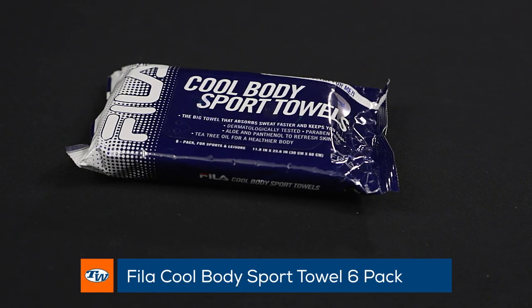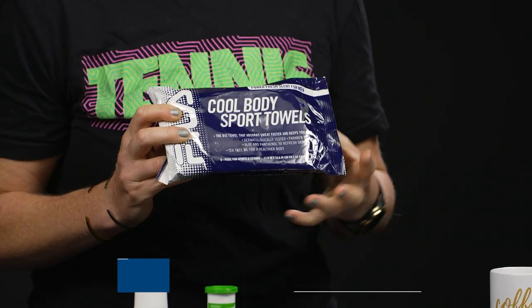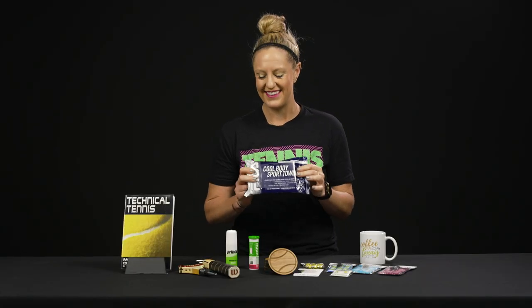Fila sport towels — these are awesome. They're essentially a moist towel that you can throw in your tennis bag, and they have a nice light scent. These are a play tester favorite.